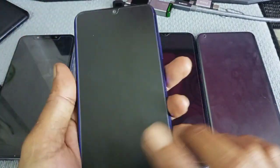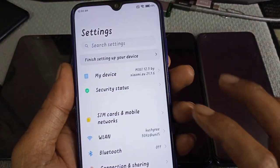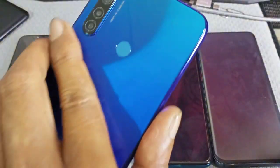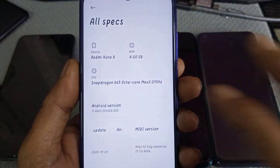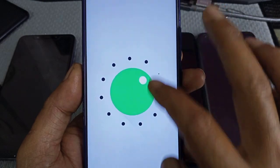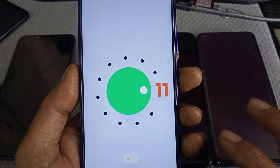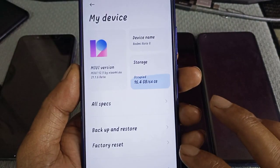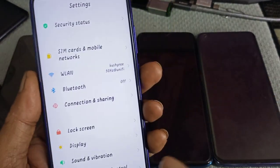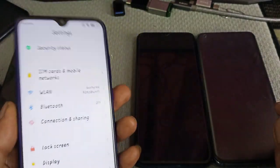And the Redmi Note 8 and Redmi Note 7 — collector's update — Android 11.